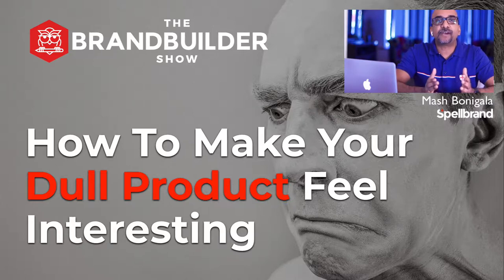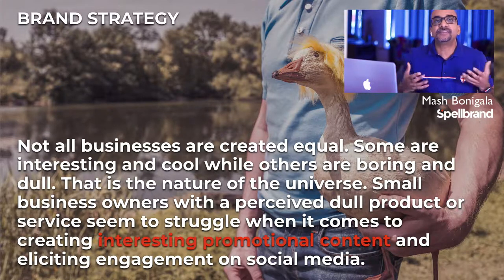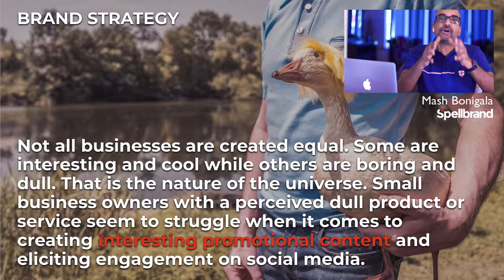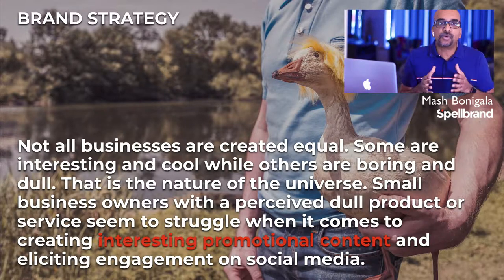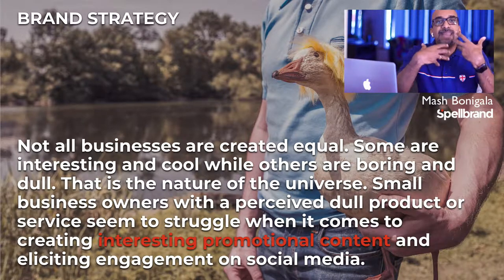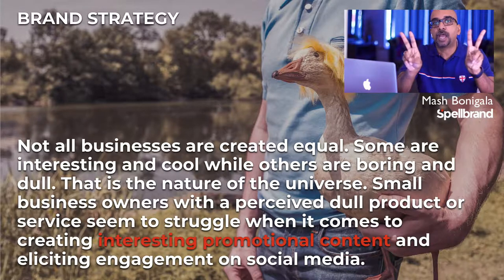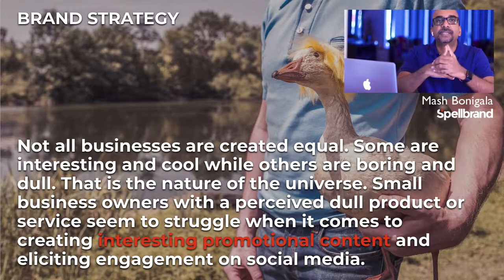In this episode, we talk about how to make your dull product feel or look interesting. Not all businesses are created equal. Some are interesting and cool, while others may be considered boring and dull. That is the nature of the universe. Small business owners with a perceived dull product or service seem to struggle when it comes to creating interesting promotional content and engagement on social media. In this video, let us look at five strategies that can help you address the issue of a boring product or service and make it interesting.